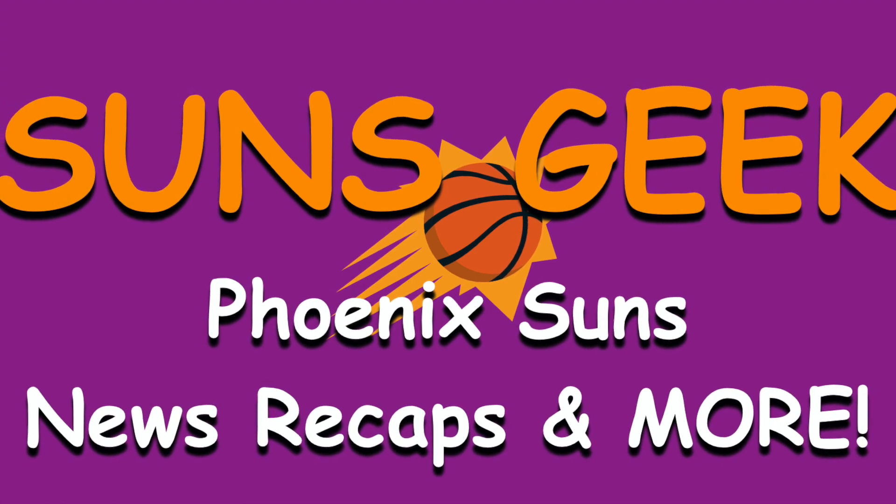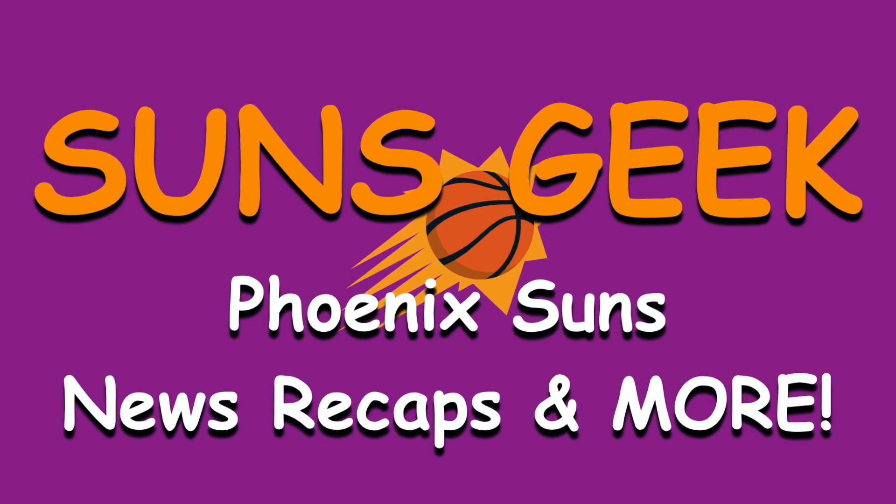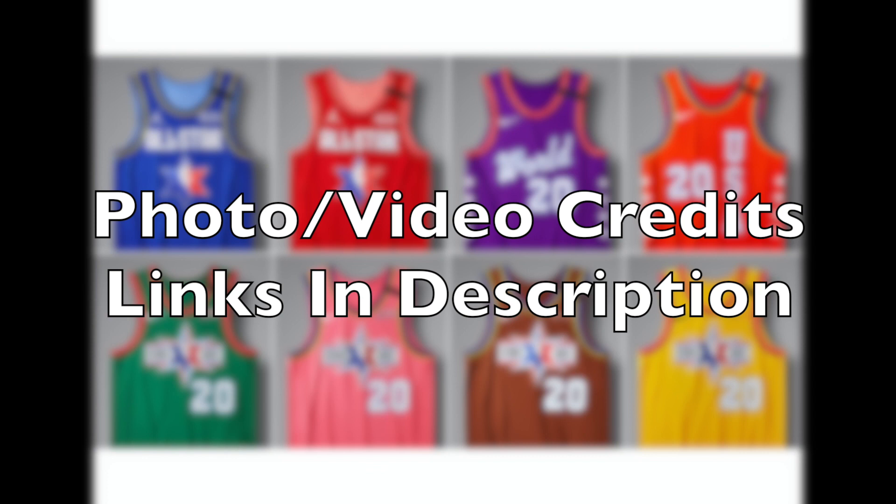Hey guys, if you are new to this channel my name is Brandon, aka Suns Geek, and if it has to deal with the Phoenix Suns I'm going to make a video about it. But in today's video I want to talk to you about the Jordan Brand NBA All-Star 2020 uniforms — let's dive right into it.